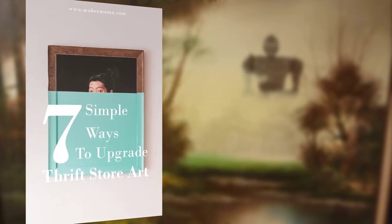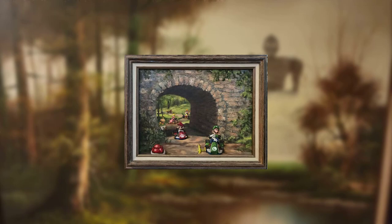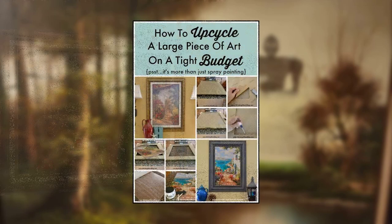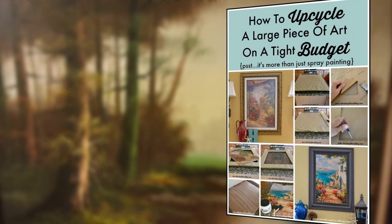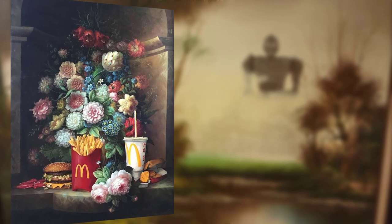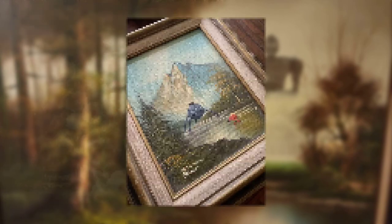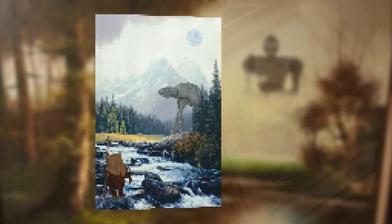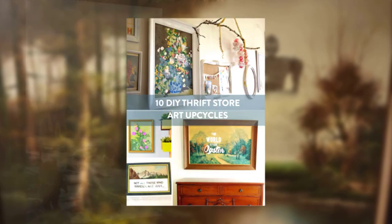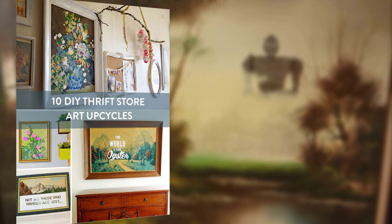Thrift stores are often filled with old paintings and prints. With a little creativity, you can breathe new life into them. Find a canvas with a pleasing composition and paint over the existing artwork with your own design. You can use solid colors that complement your decor, or stretch a piece of fabric, canvas drop cloth, or a thrifted frame. You can then use paint or markers to create a custom piece of art.